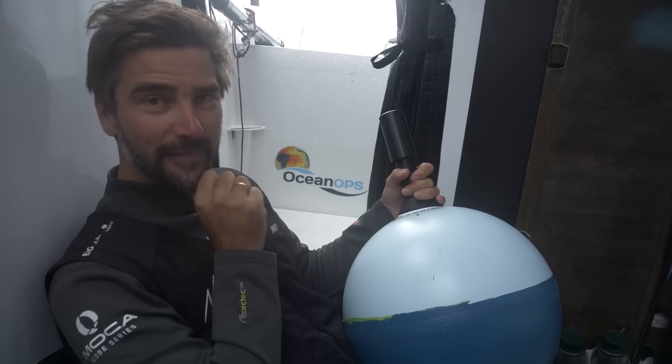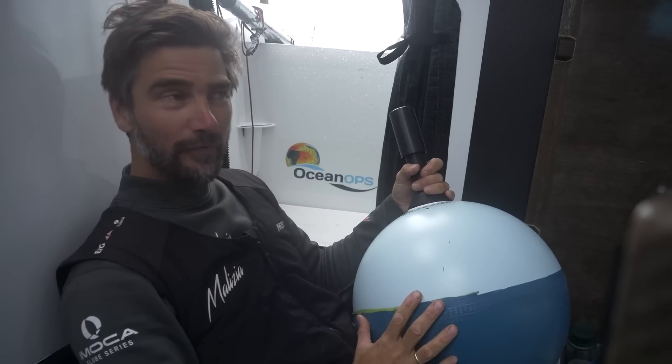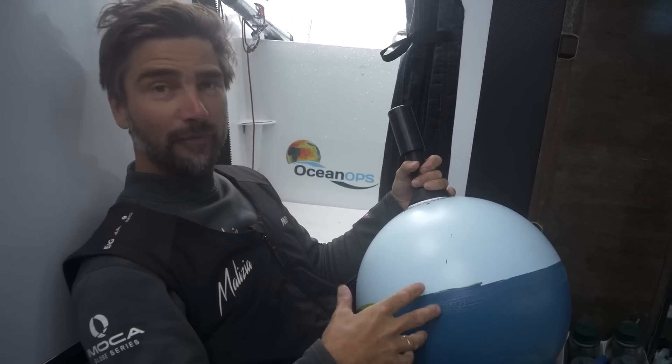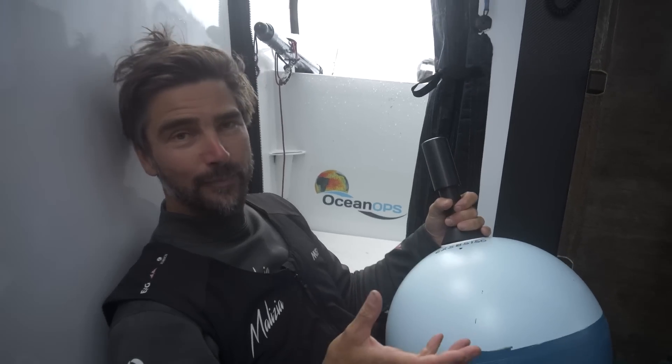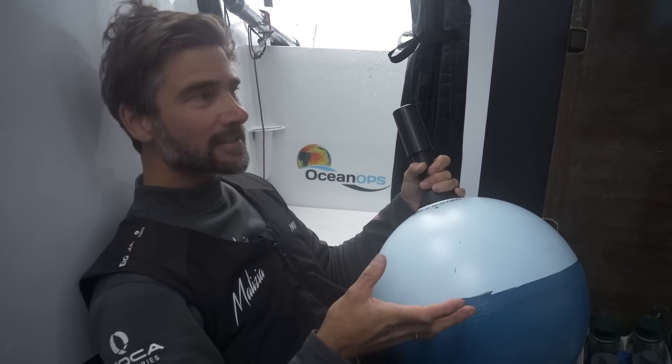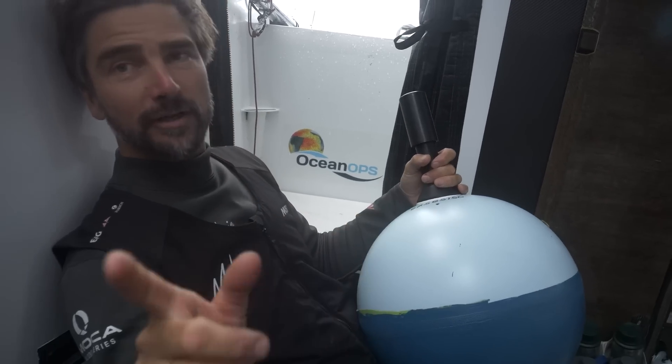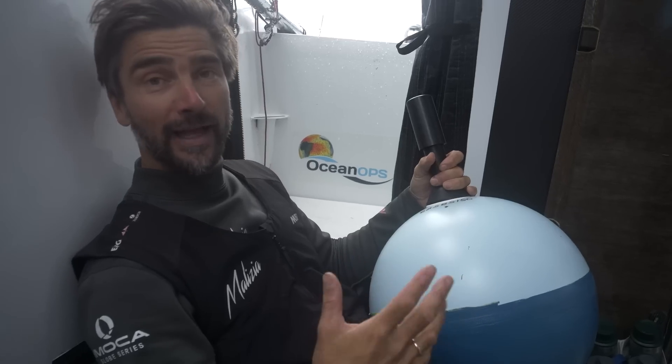Where we are right now, in the middle of the Indian Ocean, 45 degrees south, there are absolutely no ships here. Therefore, no one measures air pressure, and air pressure cannot be measured from satellites. So we rely on these buoys to be dropped at certain places here to actually have accurate weather forecasts.